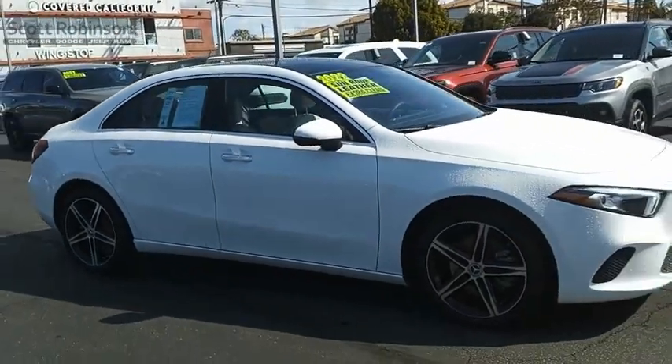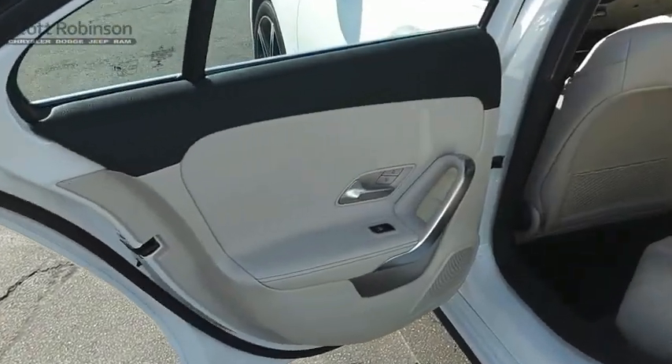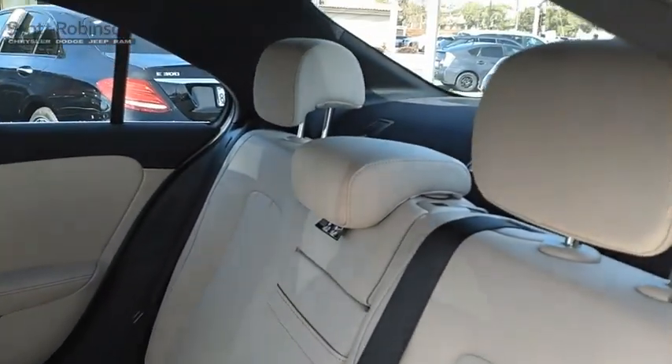The Mercedes-Benz A-Class is a premium hatchback that offers one of the best suites of technology features in a vehicle. The vehicle also has a high-quality interior that looks as good as it feels. Wouldn't you look great in this vehicle? Stop in today and see for yourself.